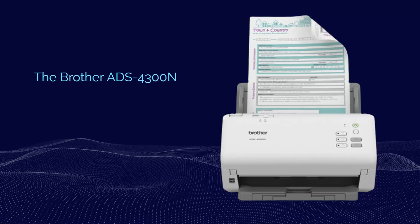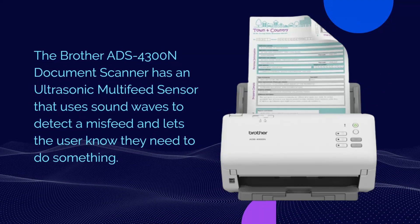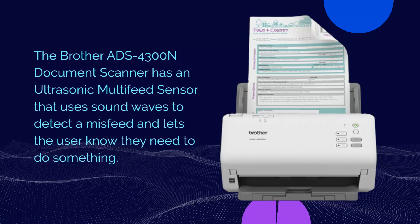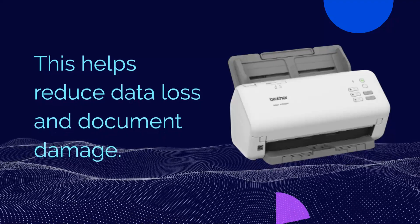The Brother ADS-4300N Document Scanner has an ultrasonic multi-feed sensor that uses sound waves to detect a misfeed and lets the user know they need to take action. This helps reduce data loss and document damage.